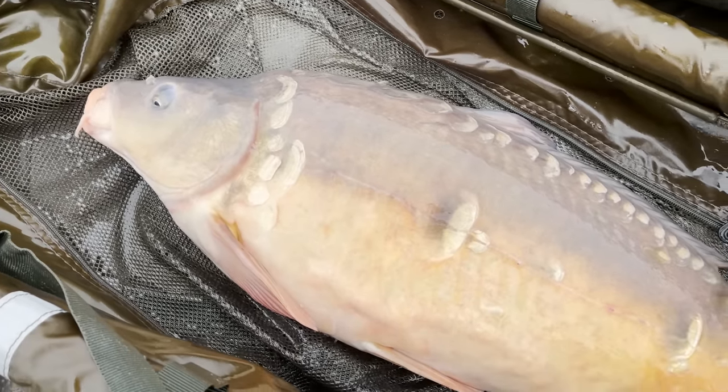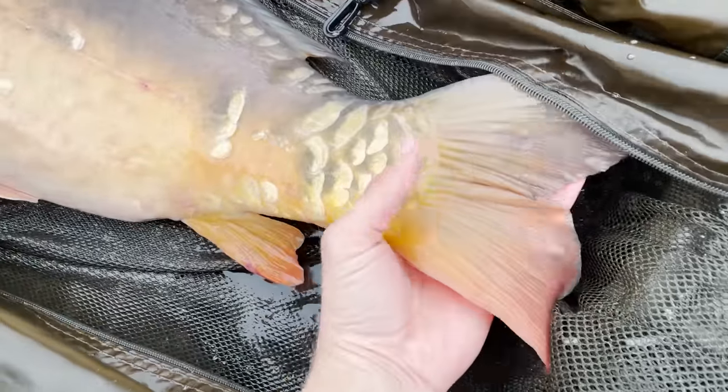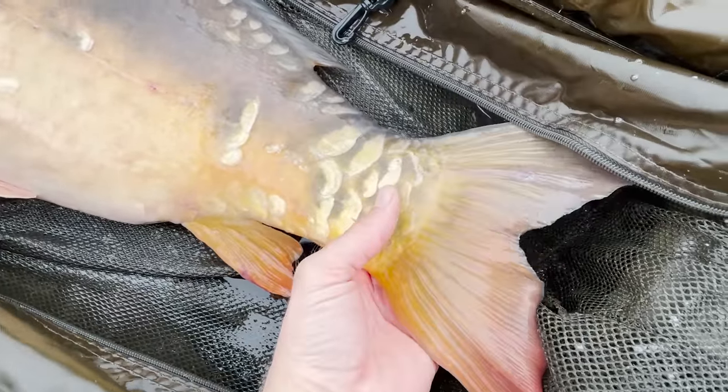We're definitely starting to get the winter colours now — darkening up lovely. Look at these reds in the tail. Absolutely gorgeous.